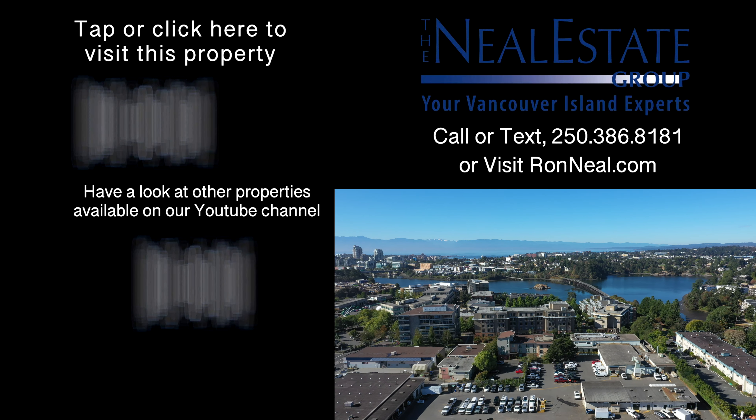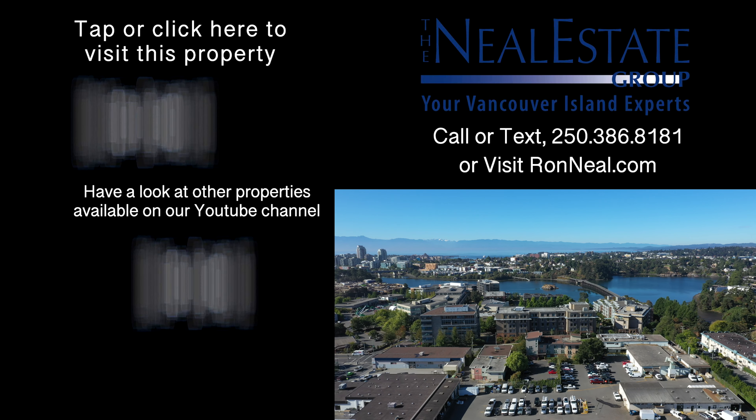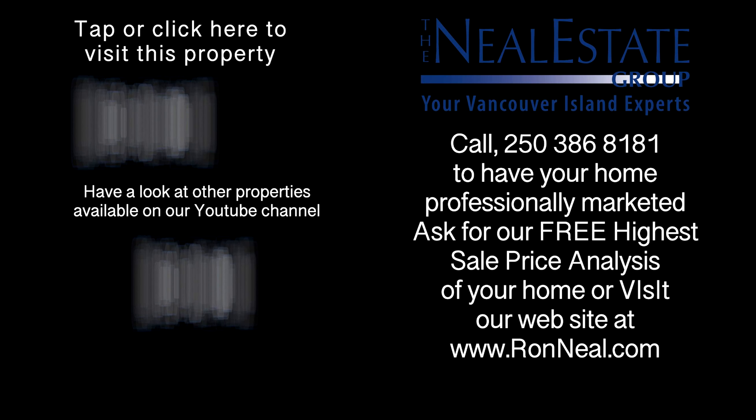Thank you for visiting our video open house. For more information on this and any of our other properties, please visit us at RonNeal.com or call our team at 250-386-8181. We're standing by for your real estate dream.